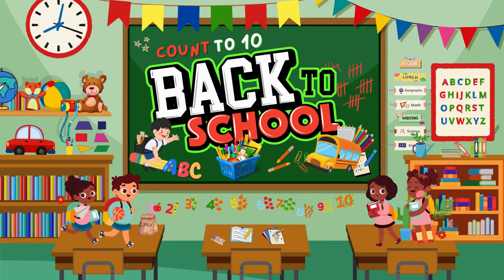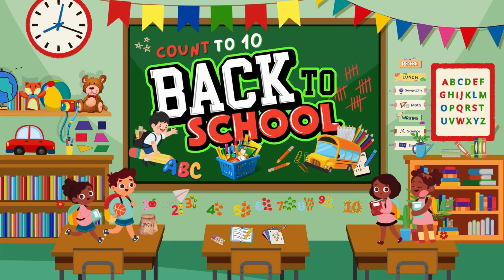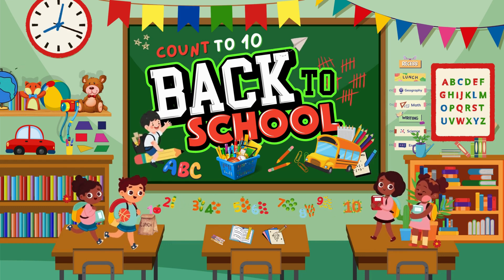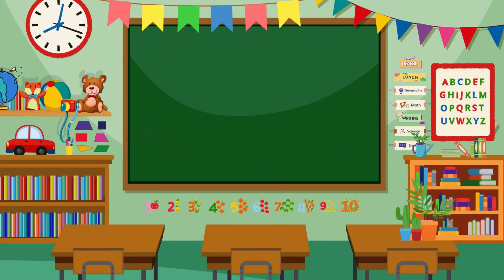Hello everyone! Today we're going to have a fun time learning how to count to 10. Are you ready? Let's start with the numbers 1 to 5. Repeat after me.